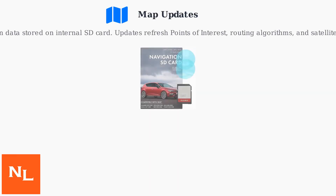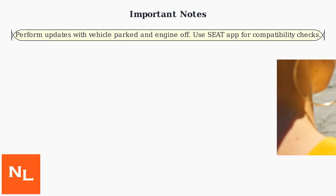For map updates, the navigation data is stored on an internal SD card. Updates refresh POI (points of interest), routing algorithms, and satellite imagery. Remember to perform updates with the vehicle parked and the engine off.